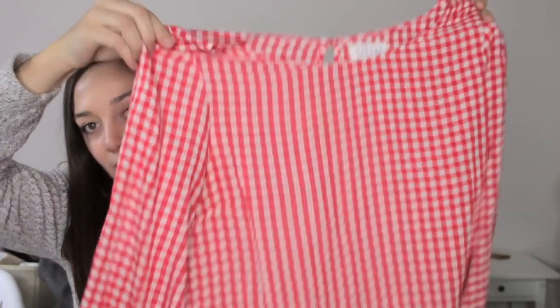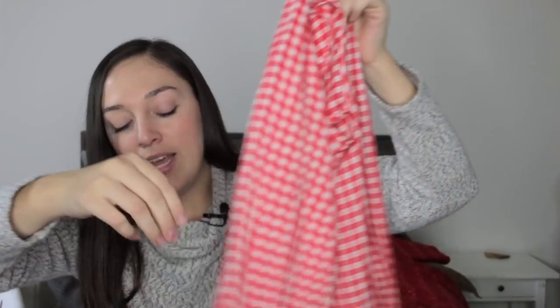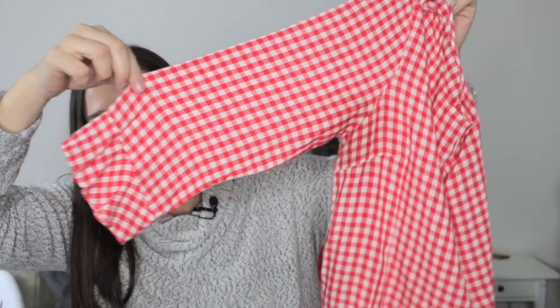Next is a blouse by Velvet by Graham and Spencer, size medium. It's a red and white gingham print — really girly and cute — with three-quarter-length sleeves that have a little ruffle on the end, a ruffle on the hem as well, and a little keyhole with a button on the back. Just a really pretty blouse.